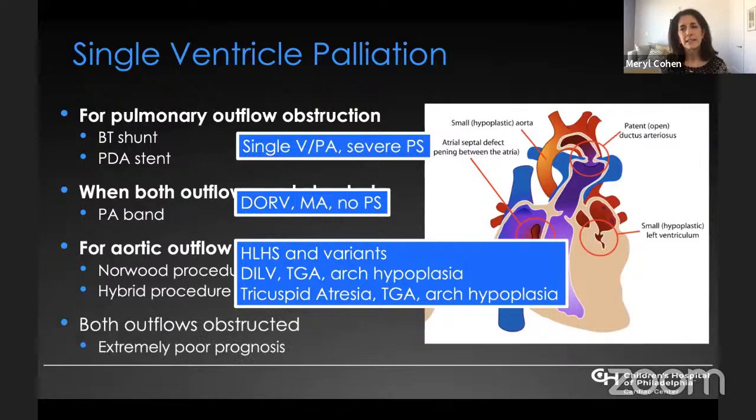Finally, you can have the clinical scenario where both outflows are obstructed in single ventricle. This is very poorly tolerated and can cause fetal or neonatal demise. We really don't have a good surgical palliation for these patients, and the only thing we could likely offer them is a heart transplant if they make it that far.